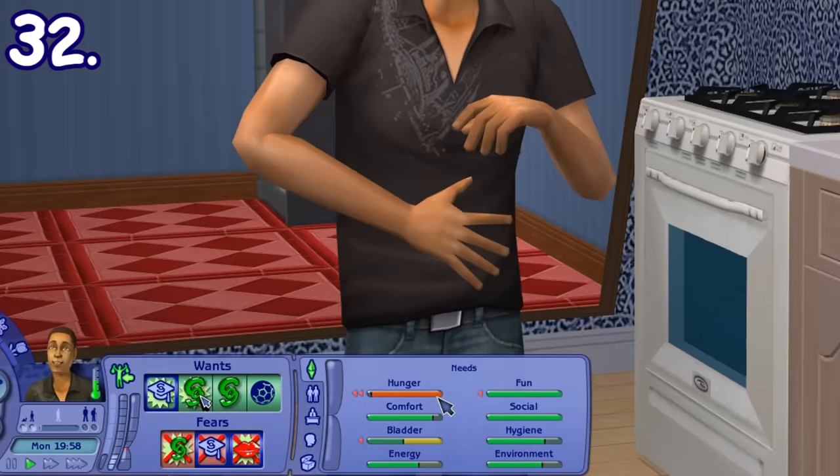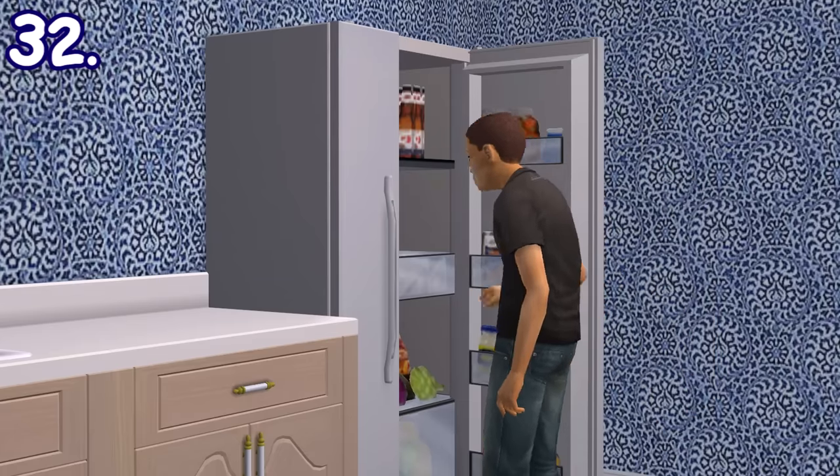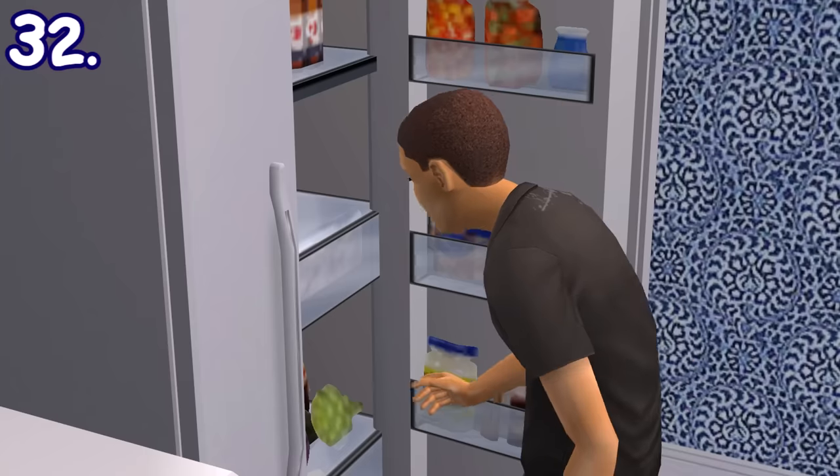If a sim is starving, they'll automatically open the fridge and do a fridge-face interaction where they try to find something that can be consumed, like milk and small snacks. This will boost their hunger need a little.